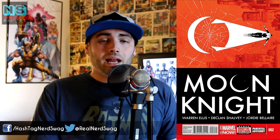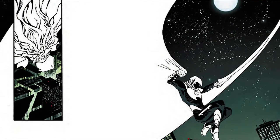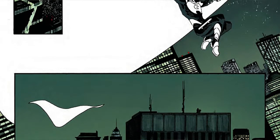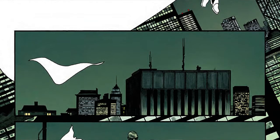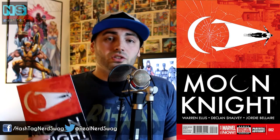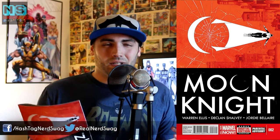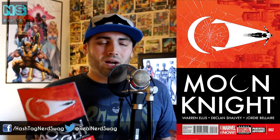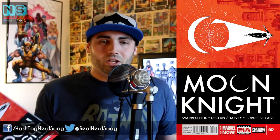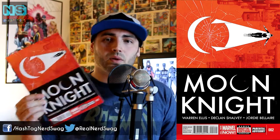I'd give the writing a 7 and the art actually a 9. I love how Moon Knight is rendered in black and white with very little shading — no matter the lighting of the room, he's always in black and white. I really liked that effect. The writing is good too — it's a fluid comic. However, this issue could be skipped entirely and you'd be just fine going from issue one to issue three. A little disappointed — actually very disappointed — about this Moon Knight comic.